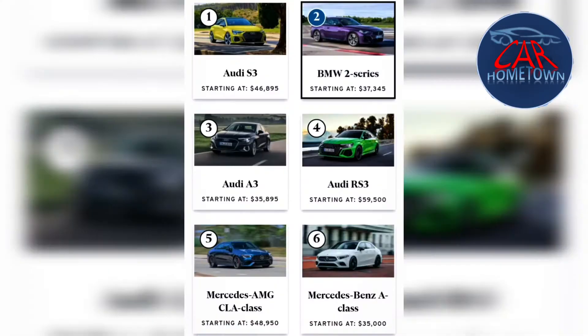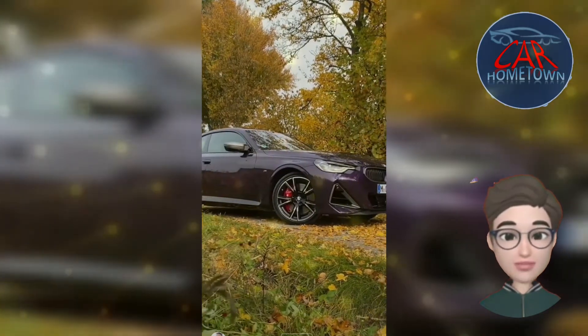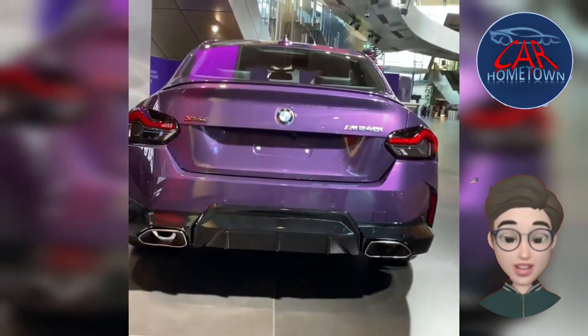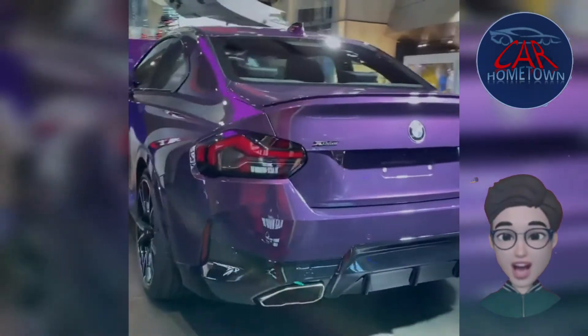Considering where this vehicle ranks, the dynamic handling and M Sport packages are highly desirable. The former requires the latter, but combined they deliver a mix of performance upgrades: bigger wheels on stickier tires, firmer suspension components, stronger brakes, and unique visual treatments.